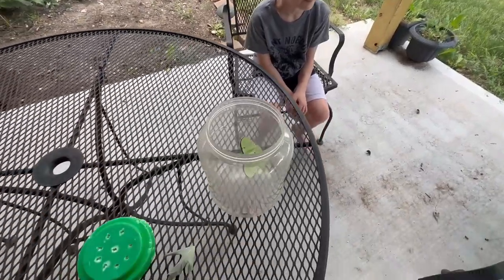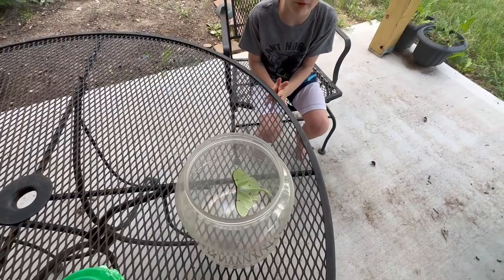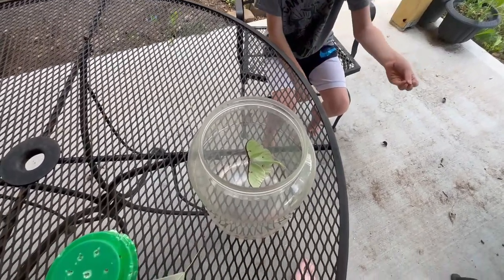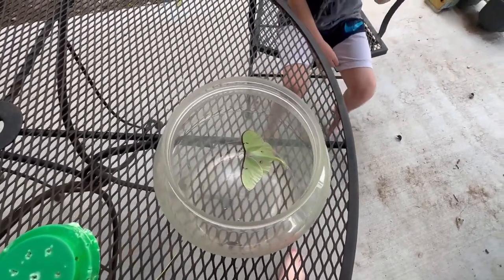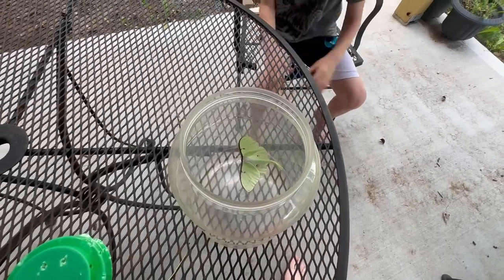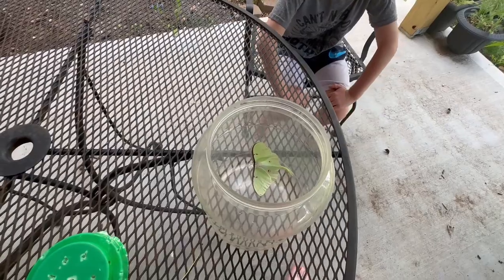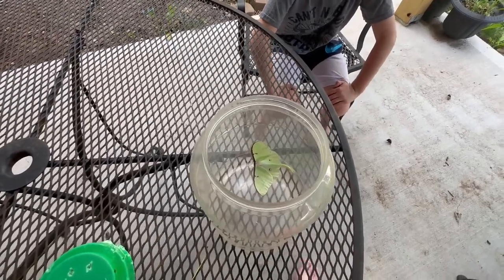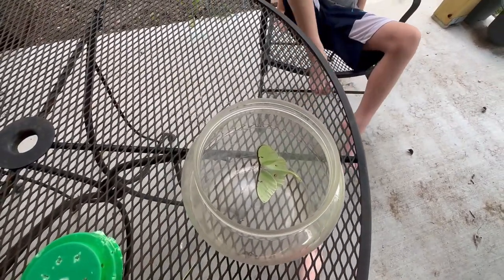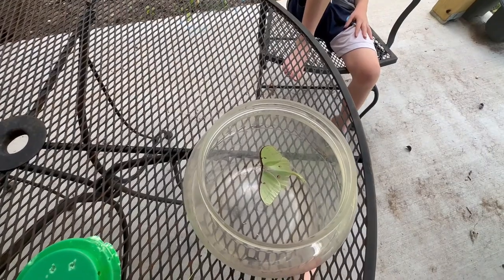How do the moths find a mate? The females send out a scent — the girls do this. They put out a scent and the males smell it, fly over to the female, they mate, make eggs, the eggs hatch, and the cycle repeats. They call it a pheromone — the females emit a pheromone and the males are really receptive to it and can track it down to find the female.